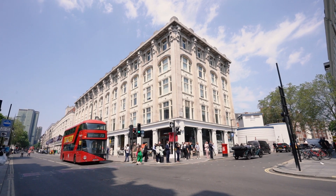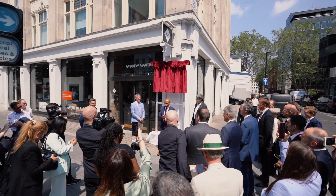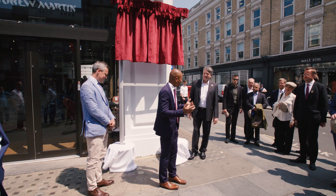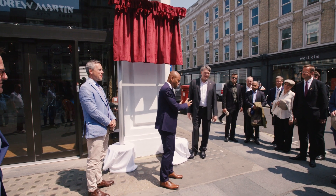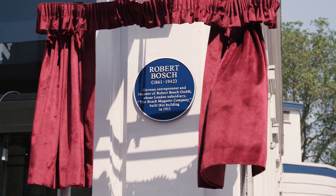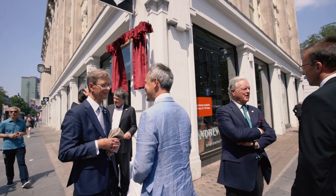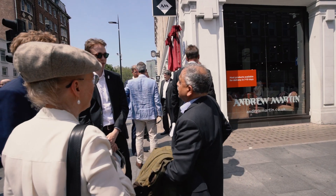The blue plaque on Tottenham Court Road is a unique opportunity for Bosch to stamp its presence within the history of the automobile in the United Kingdom. It's a very special day today because 125 years of Bosch in the United Kingdom is a very special date. I don't think we have many German companies with such a long tradition in the United Kingdom.